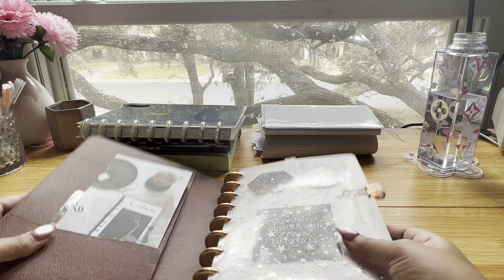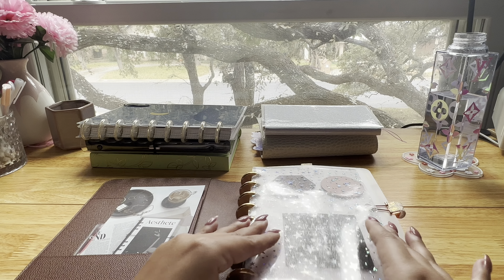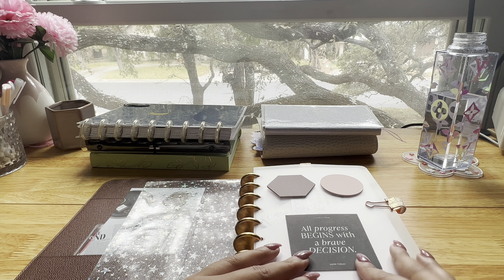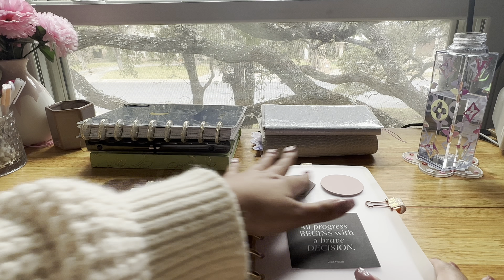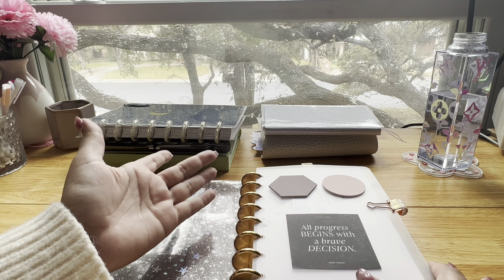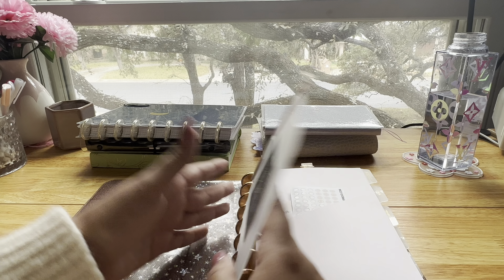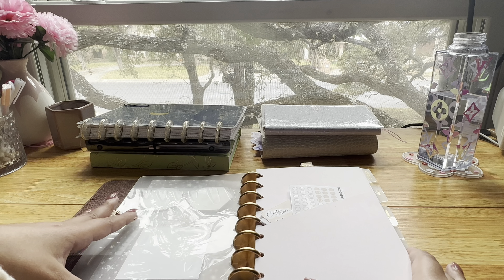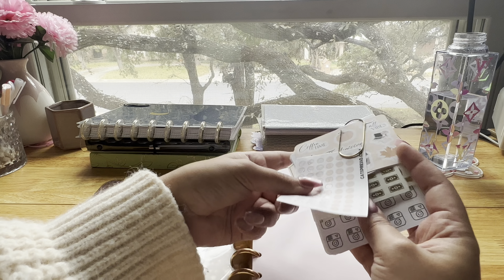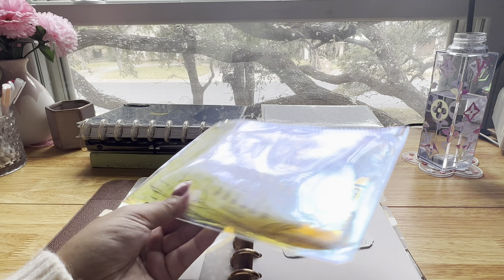When you open it up, I love these pockets here — you can store really whatever you want in there. I have a little dashboard with a card from Cloth and Paper, some post-its from Cloth and Paper, and these rings I bought on Amazon. I also love this divider with a pocket where I keep my most-used stickers, and I have a little pouch with more planner stickers that I use every day.